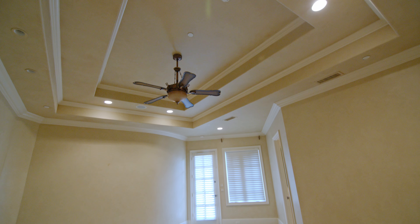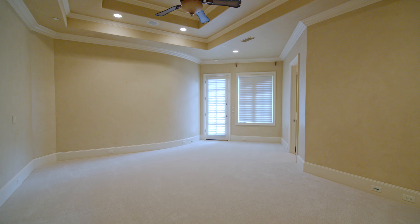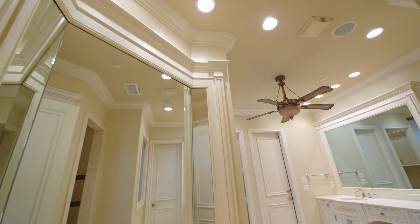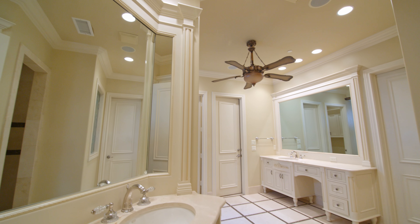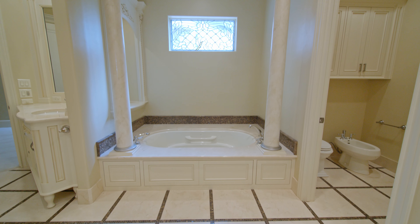The expansive owner's suite has a coffered ceiling, sitting area, and access to the private side courtyard. The luxurious bath offers travertine flooring, dual vanities, an oversized walk-in shower, and a soaking tub.